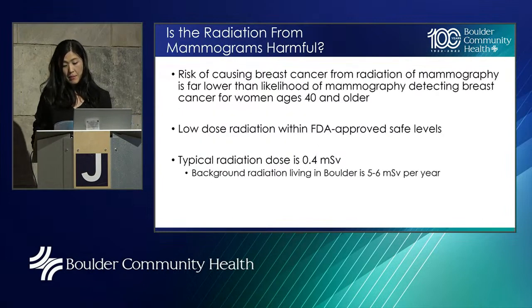Is the radiation from mammograms harmful? The risk of causing breast cancer from mammogram radiation is far, far lower than the likelihood of mammograms detecting a breast cancer for a woman ages 48 and older. Mammograms use low-dose radiation within safe levels as determined by the FDA. The typical radiation dose is about 0.4 millisieverts. Just for reference, the amount of background radiation you receive just by living in Boulder is approximately 5 to 6 millisieverts a year — so you really receive just a fraction of that with a mammogram.